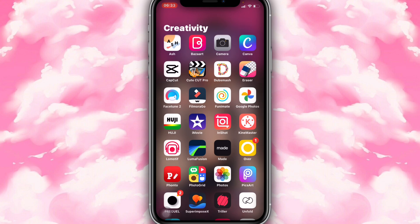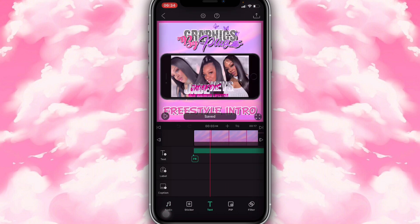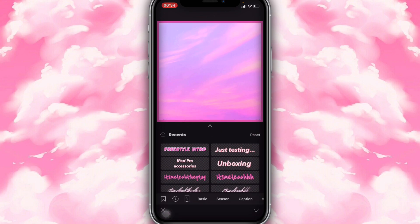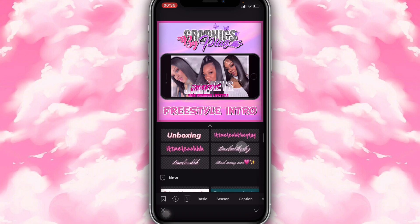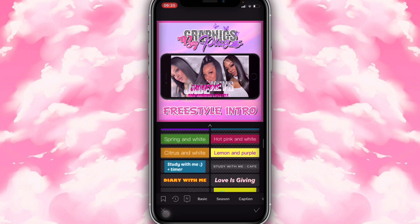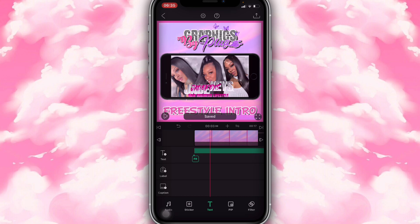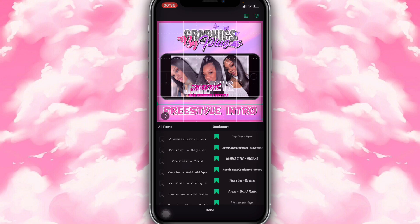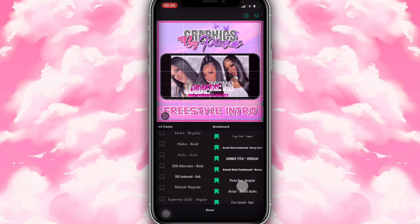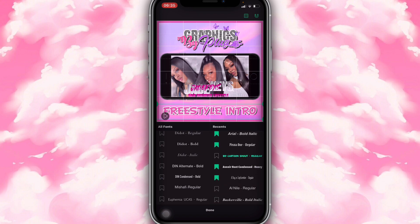The first app I use is VLLO. I'm going to go on this little clip I already added. As you can see on the side here it says 'Text' — you could add text, so I'm just gonna add this little text right here which I already have added. As you scroll down you guys could choose different fonts and different styles, and then you could edit them. I'm gonna click on the text I already have and then click on 'Font' — as you can see it comes with a lot of fonts. The ones I mostly use are on the bookmarked side. The one I'm using right now is called 'BD Cartoon Shout' — the regular one.